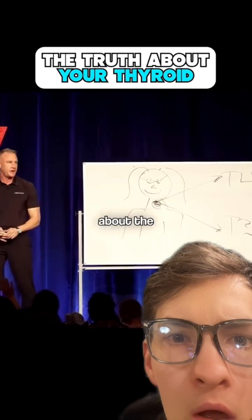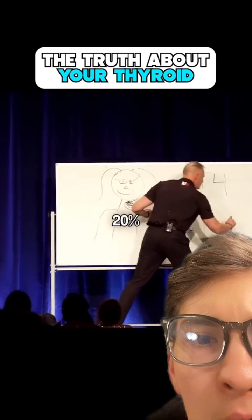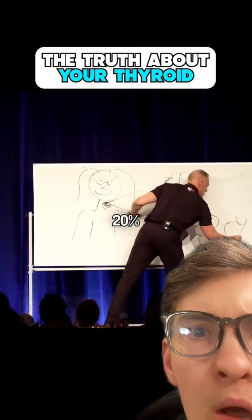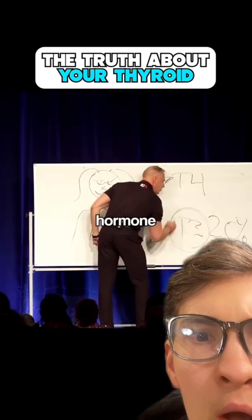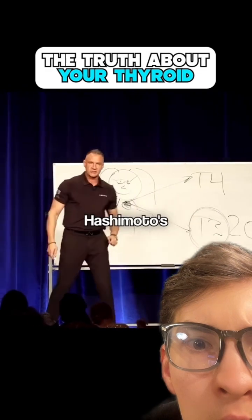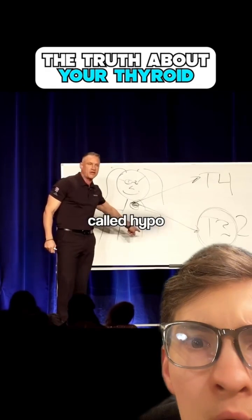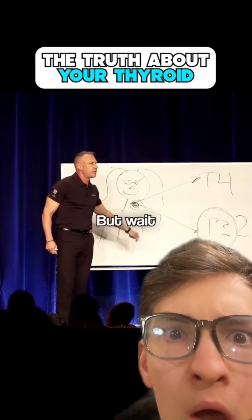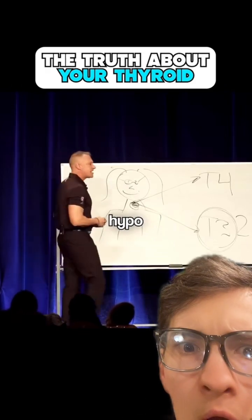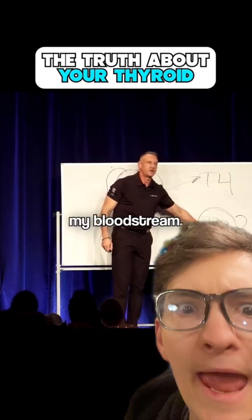Here's the little-known secret about the thyroid: it only produces 20% of T3. Yet Hashimoto's is diagnosed as clinically low T3 — it's also called hypothyroid. But we're diagnosing hypothyroid when the thyroid is only responsible for 20% of the T3 in the bloodstream.